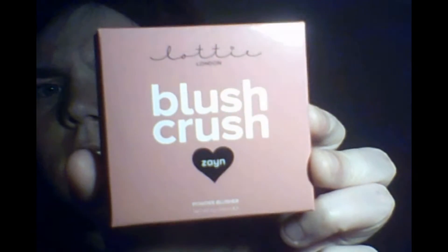I'm actually excited for one product. I got a blush — it's called Lottie London Blush Crush, and I got it in the shade Zane. It is a pinky — it says a mauve. It's a neutral color, a warm or cool neutral, which I don't mind.